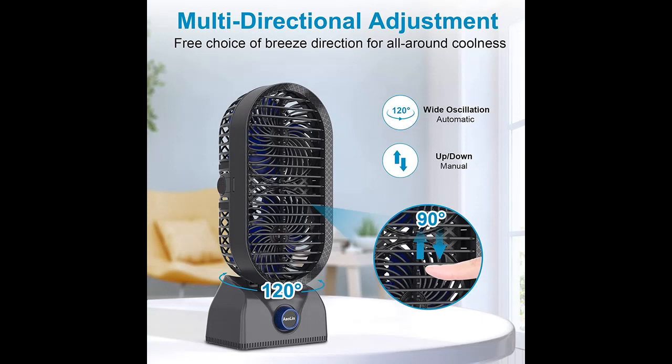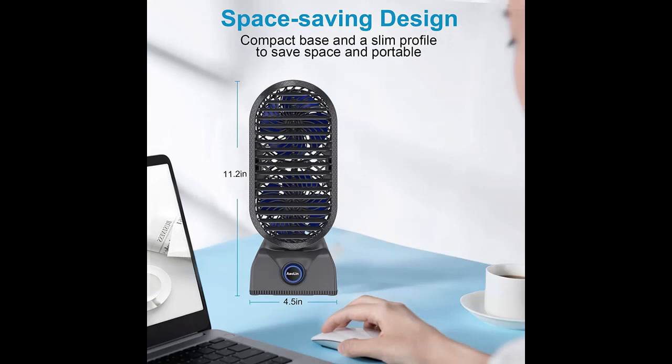Stepless Speed Regulation — turn the knob and enjoy wind from gentle to strong, or any speed you want in between. More speed options will meet your needs in different scenarios, allowing you to find the perfect coolness.